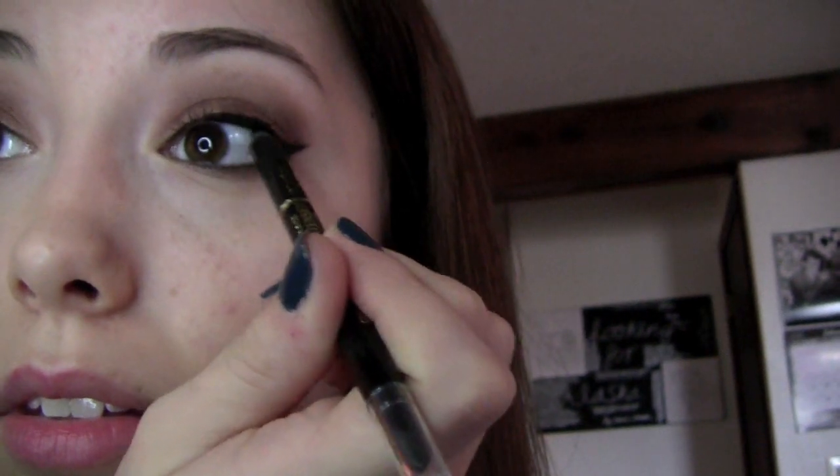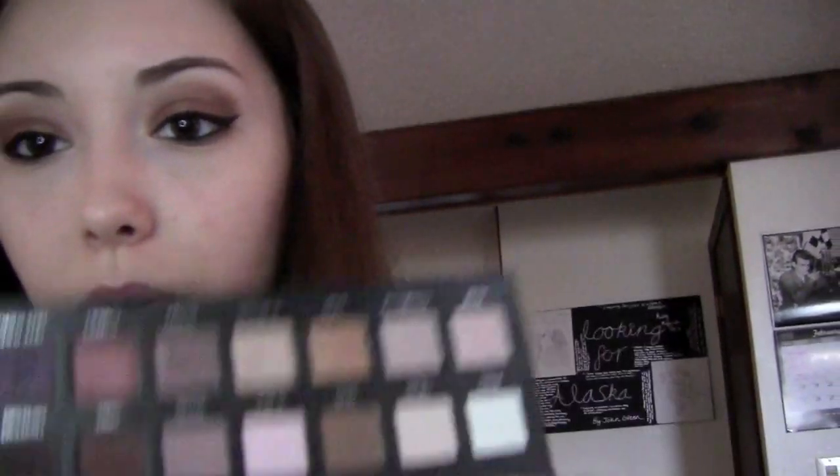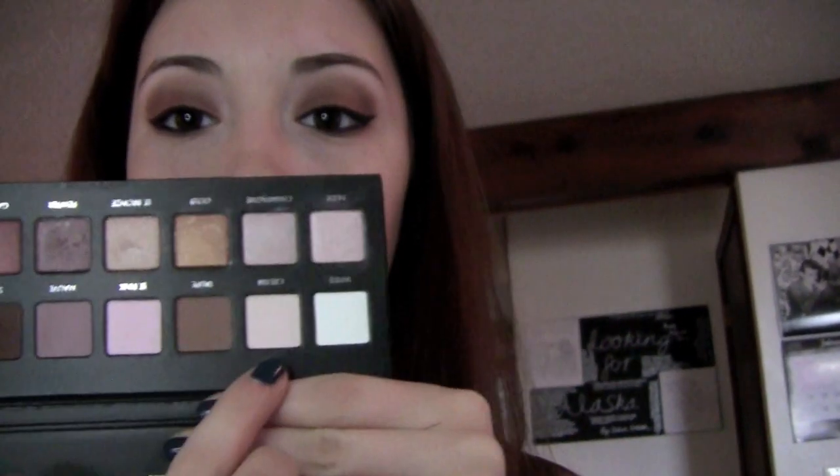I'm going to run this up on my tightline and then onto my waterline. Before I forget, I should probably apply a highlight. I'm going to go into Cream, which is right here, and take the brush that I always use for highlighting.